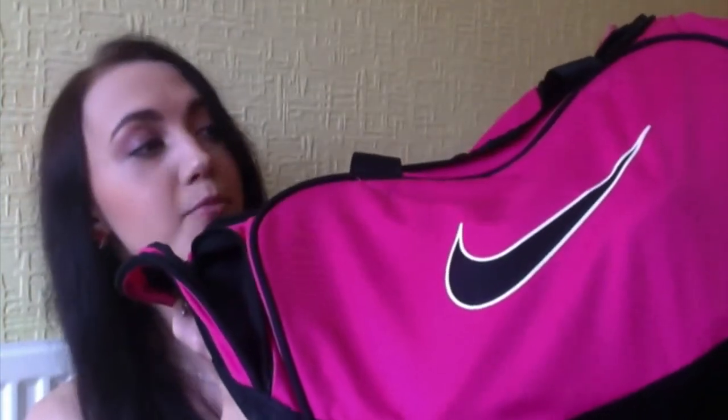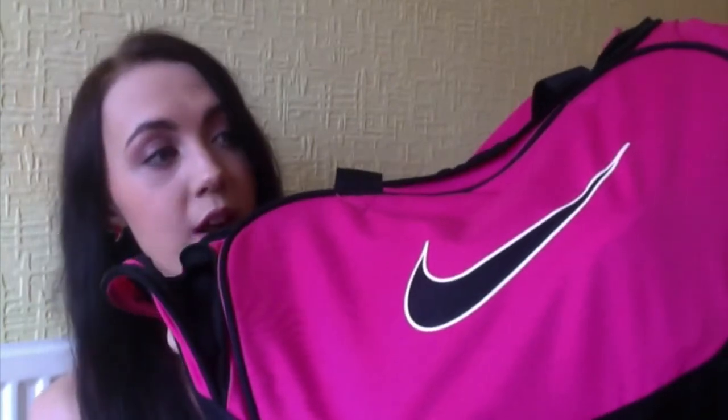The bag that I use for the gym is this really big Nike holdall and it's pink, obviously, because it's my gym bag and I have pink everything. It's absolutely huge and gets really heavy because I put so much stuff in it, but it holds everything. I use it for overnight bags and weekend trips too, so it's really versatile.